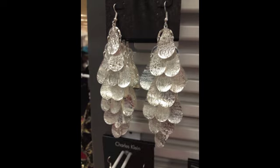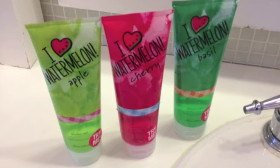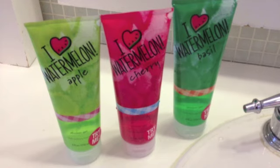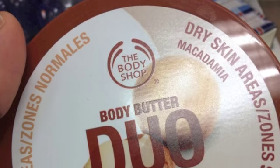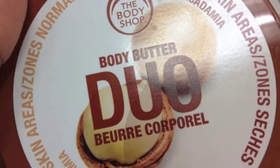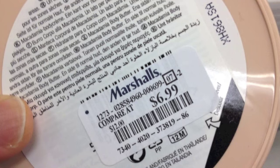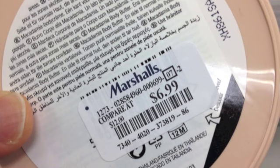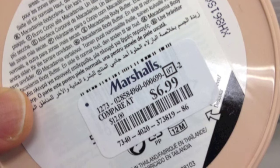Here are three new shower gels from Bath & Body Works — I took this picture in the store at the sink where you could try all three. I purchased them and will have reviews coming up. Over at Marshalls, I found the Body Butter Duos that came out in January or February of this year — originally $20 and marked down to $6.99 at Marshalls. Be on the lookout for those. The one thing was there was no plastic seal around it, which is a concern at Marshalls.